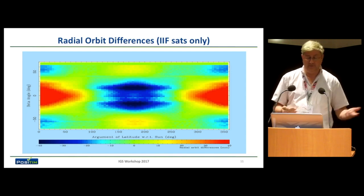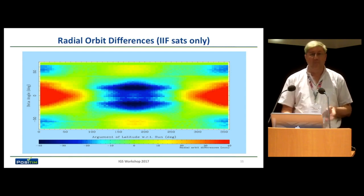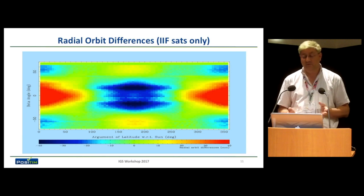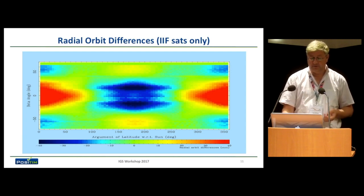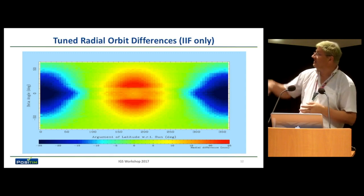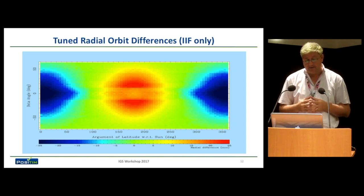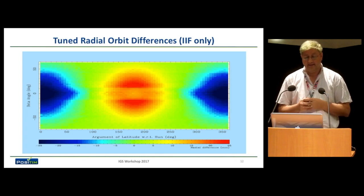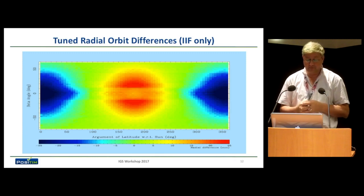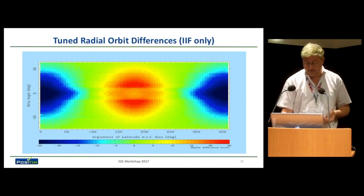We've been trying to tune this, similar to what ESA has done, to get it in line with ESA's results. The good thing is that the extreme — having no box-wing for the 2F — seems to be better than using the IGS values. So if you tune it, the difference between our tuned solution and the IGS box-wing values is now at the 25 millimeter level, actually going back towards the no a priori case. That's actually why I changed the title slightly: if you don't do a box-wing model, it might actually be a smaller error than doing the IGS box-wing model for the 2F with the current values. I heard this week there are some tuned values from Oliver which we'll have a look at.